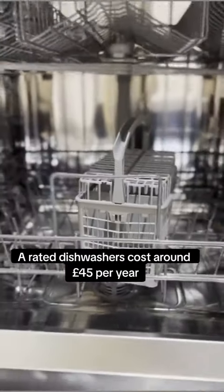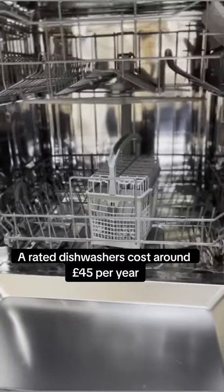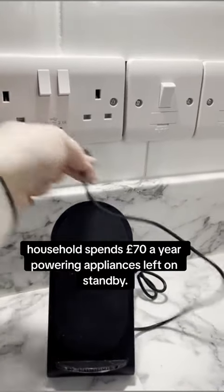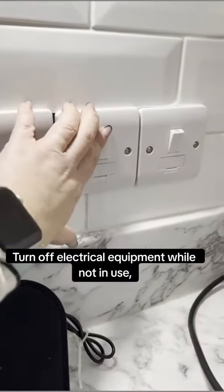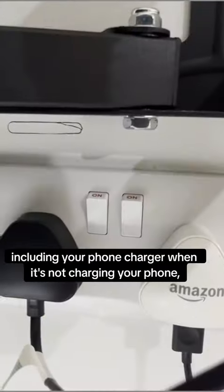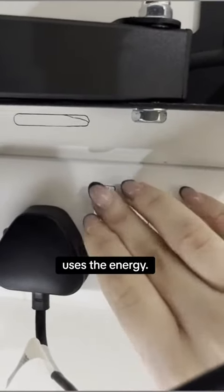A-rated dishwashers cost around £45 per year less to run than G-rated dishwashers of the same size. The average NI household spends £70 a year powering appliances left on standby. Turn off electrical equipment while not in use, including your phone charger when it's not charging your phone, as the charger itself uses energy.